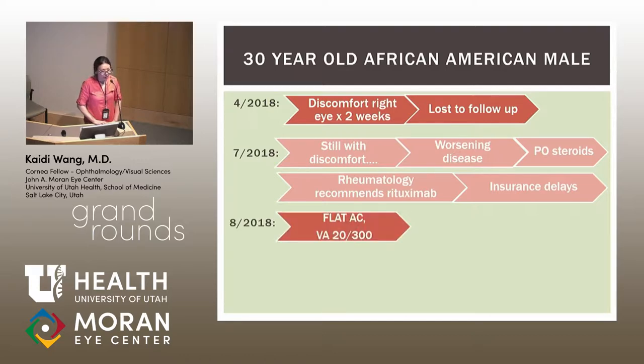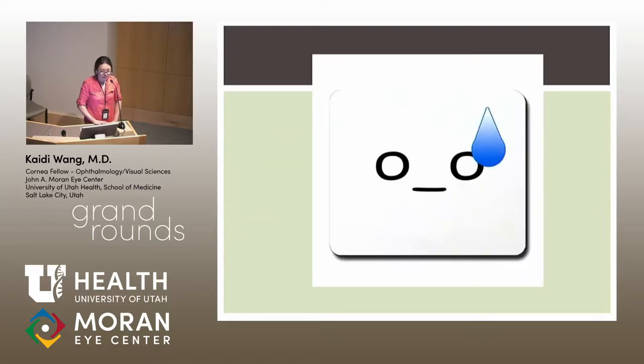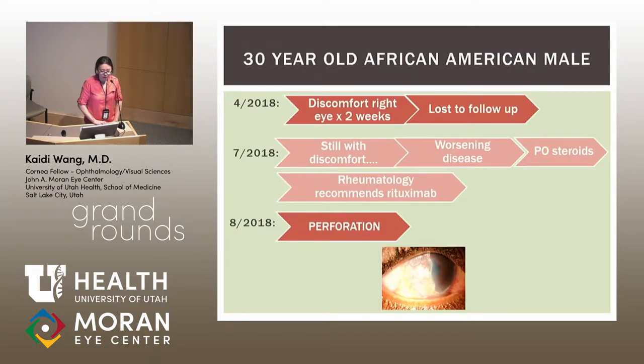He returned in August for a routine exam, complaining of worsening vision over the past few days, and had a flat anterior chamber — he had perforated. In the inferior area of the crescent ulceration, there was a corneal flap overlying an area that was previously Seidel-positive, though currently Seidel-negative. We elected not to glue the area since it had already self-sealed, to avoid manipulation, and recommended inpatient admission for immediate IV Solu-Medrol and inpatient initiation of rituximab.